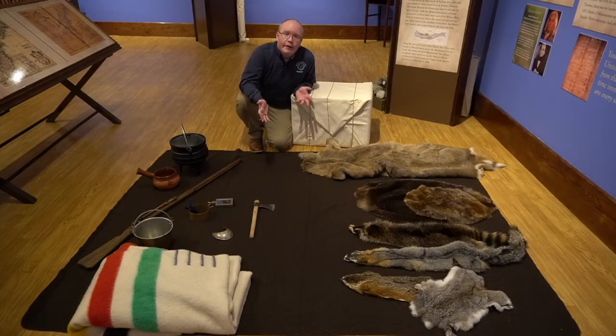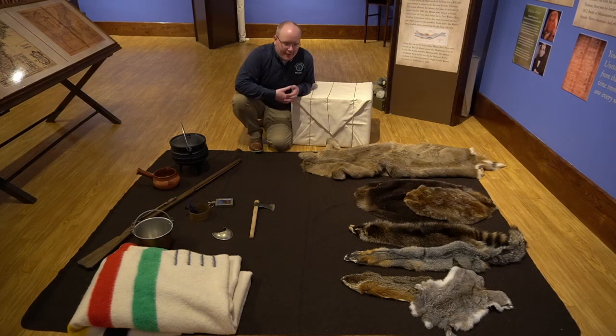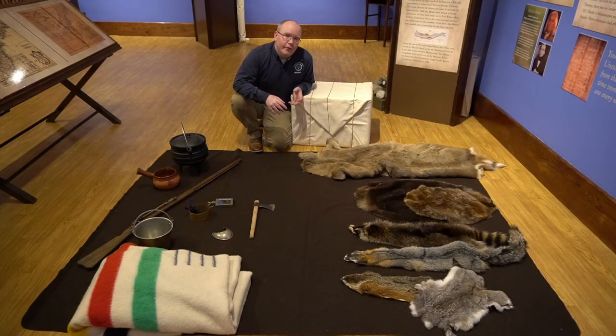Those were some examples. I hope you thought about why you would or wouldn't trade those items, or whether you'd want to change the deal. It's all about what you think is more valuable, what people wanted, and what you could use these items for. I hope you made good decisions and learned a little bit about the fur trade. We'll see you next time — thank you for joining us.